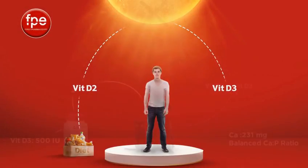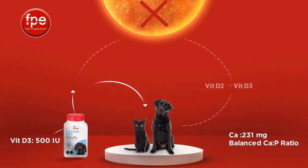Calfos Pet. Each pill contains 500 international units of vitamin D3 with 231 mg of calcium, in addition to balanced proportions of calcium and phosphorus — all in one chewable, palatable, chicken-flavored scored tablet.